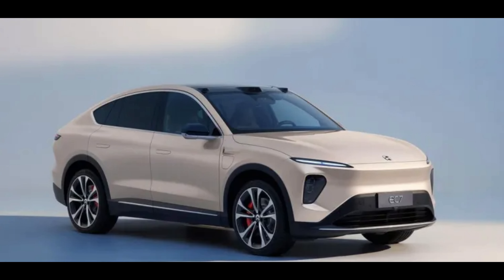Expected price. Price in United States: the Nikola EC7 EV 2023 price is $70,100. Price in Finland: the Nikola EC7 EV 2023 price is €70,100.